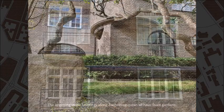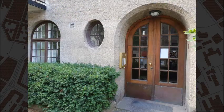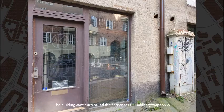The imposing stone buildings along Aschebergsgatan all have front gardens. The terrain is very steep. The building continues round the corner at Erik Dahlbergsgatan, number 2.